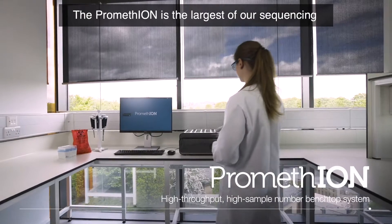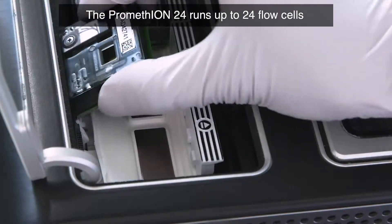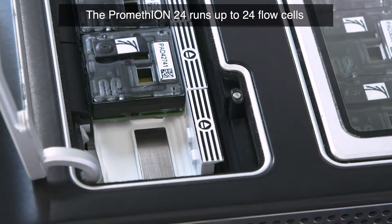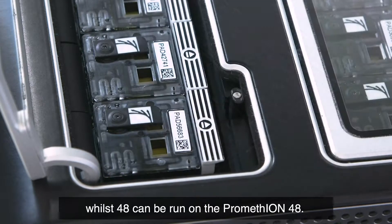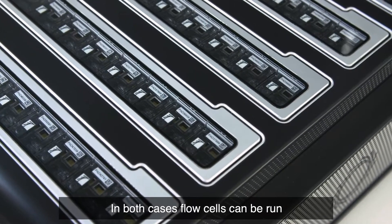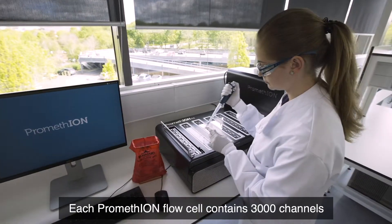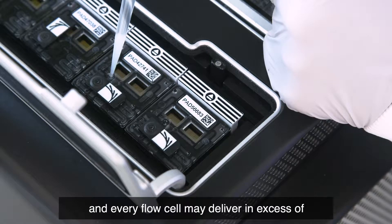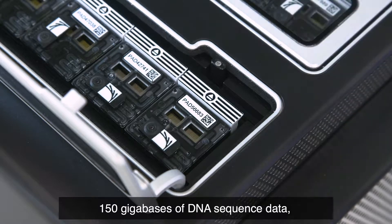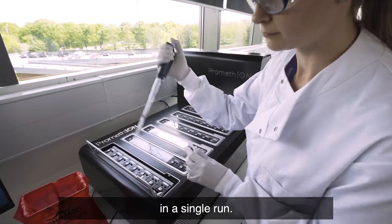The PromethION is the largest of our sequencing devices, available in two formats. The PromethION 24 runs up to 24 flow cells, whilst 48 can be run on the PromethION 48. Flow cells can be run simultaneously or individually. Each PromethION flow cell contains 3,000 channels, and every flow cell may deliver in excess of 150 gigabases of DNA sequence data, making the PromethION capable of many terabases in a single run.